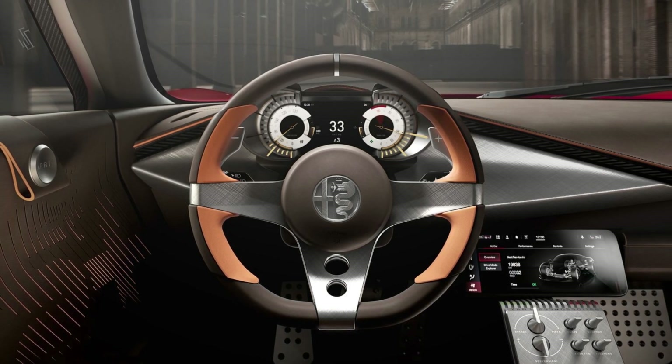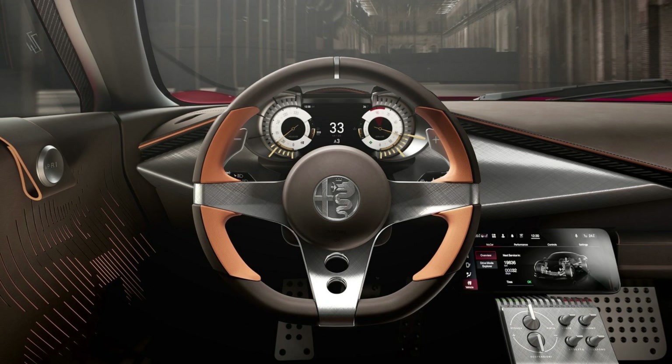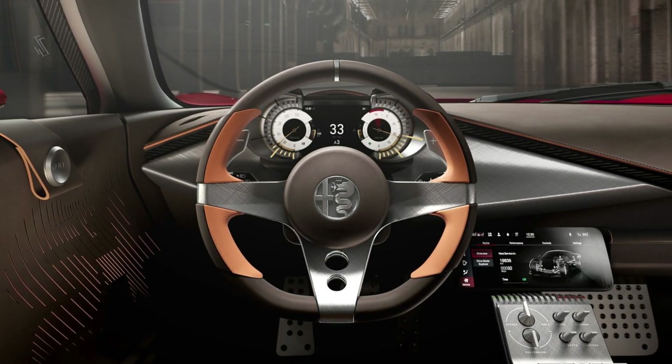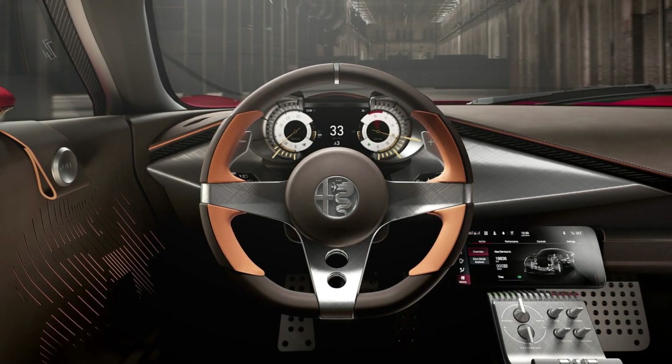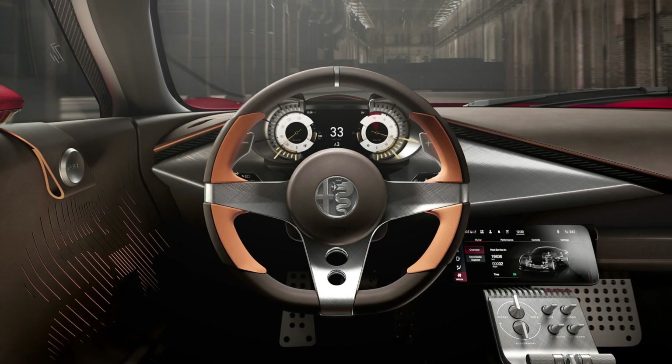Both trims feature double-arm active suspension with a front axle lift system. A drive mode selector lets owners swap between Strada road mode and Pista track mode. There's also a Quadrifoglio button with launch control, using traction control to minimize wheel slip.